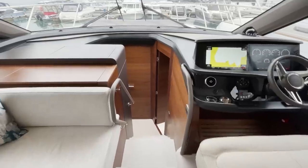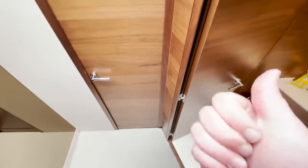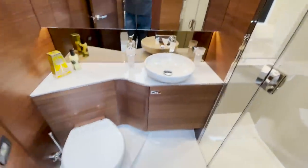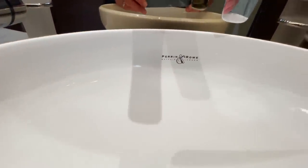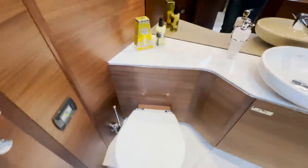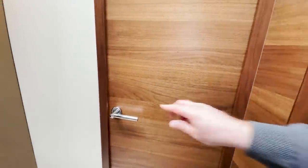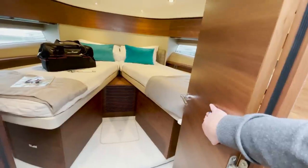Down below, to starboard we have the day head and a lovely shower. I love these sinks — these are all Princess's Perrin and Roe, Mayfair London. Just lovely detailing: beautiful porcelain toilet, handrail, lovely details. And then going forward, let's open the door — into what is the VIP, so the second cabin.